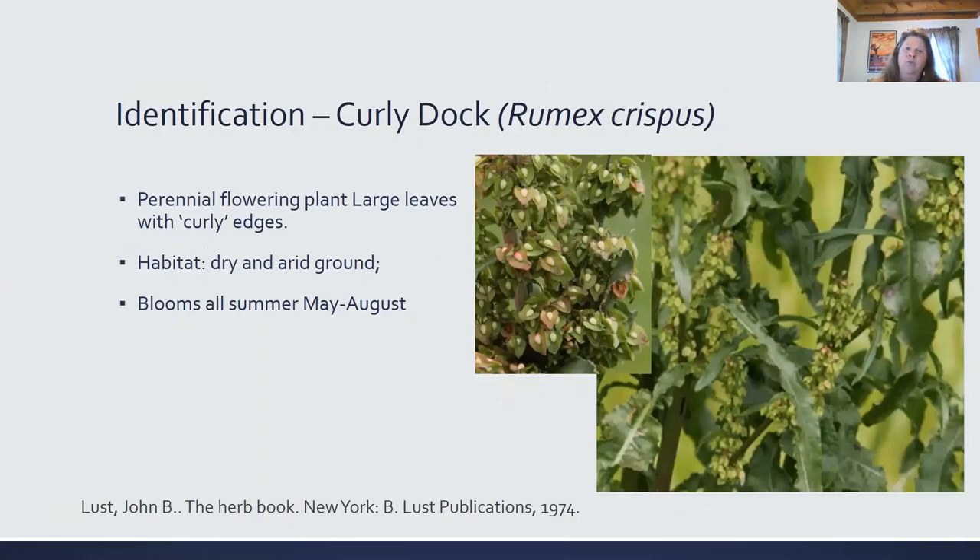Curly dock, Rumex crispus. It's a perennial flower with large leaves and curly edges. It likes dry, arid ground, and blooms all summer, May through August. It is edible and full of nutrients — it's high in vitamin C, zinc, and beta-carotenes — but it is toxic to livestock.